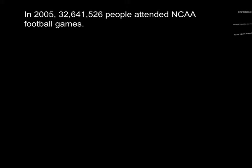Now we want to talk about rounding large numbers. We have a statement here: in 2005, 32 million six hundred forty one thousand five hundred twenty six people attended NCAA football games. If you were with your friends and wanted to share this fact, you probably would not find it beneficial to say the full number thirty two million six hundred forty one thousand five hundred twenty six people.